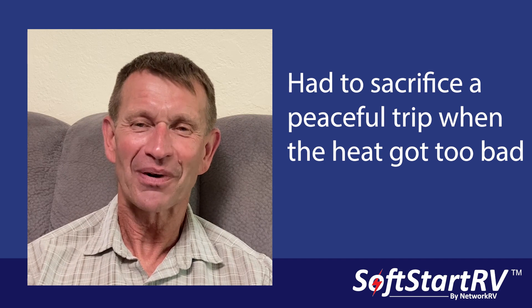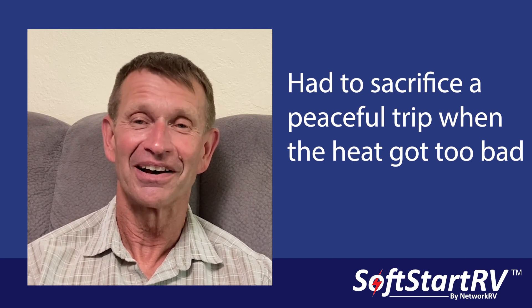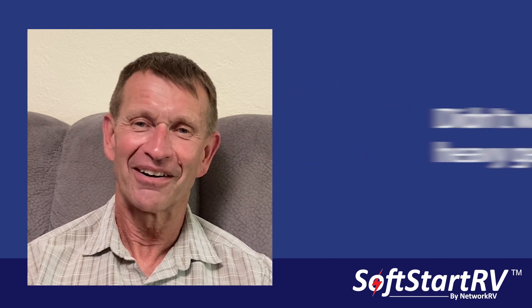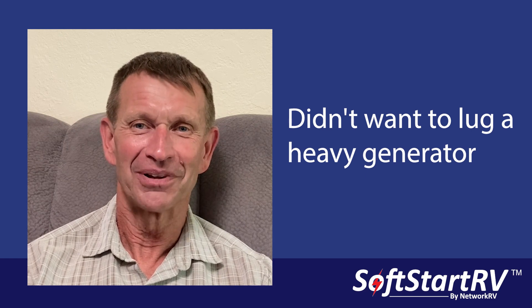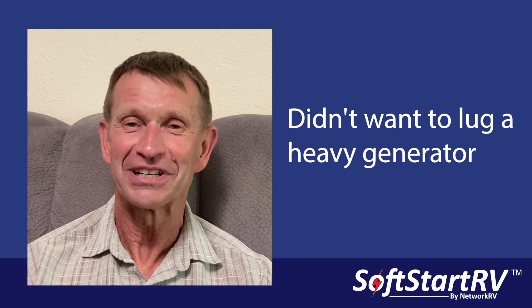When we did run into heat problems, we'd typically seek out an RV park, because I chose not to carry a big heavy generator to run the air conditioner. It typically has to be a 3,000 watt unit, it would weigh 100 pounds — that's something I didn't want to pull in and out of the storage area.